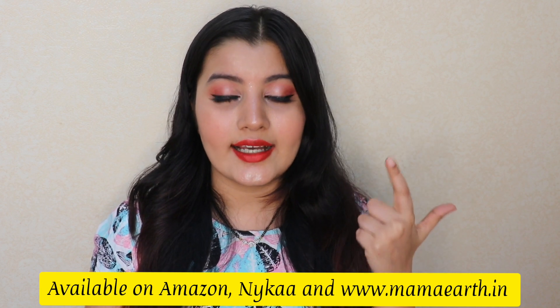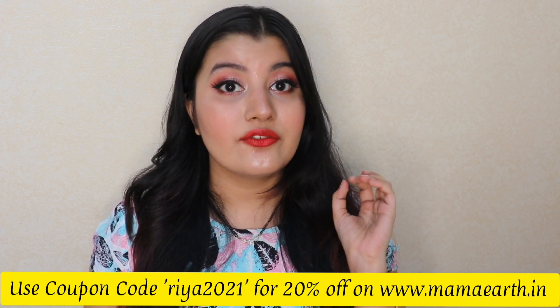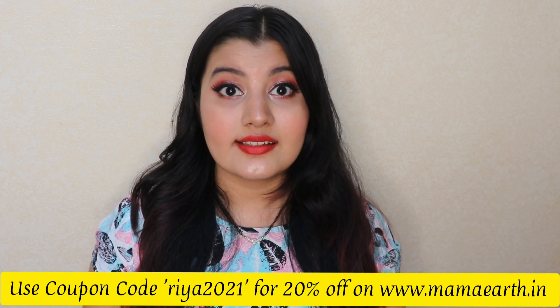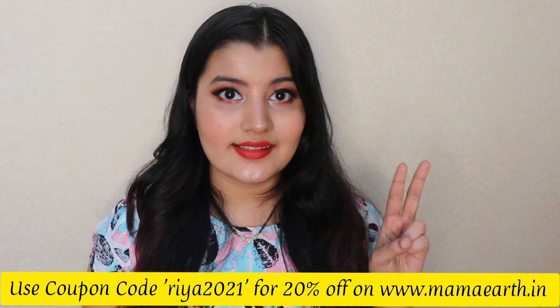If you want to purchase any of these products, I'll leave all the links in the description box below. They're available on Amazon, Flipkart, and Mamaearth's website. If you shop on Mamaearth's website, use my coupon code riya2021 to get 20% off. Also, whenever you place an order on their website, Mamaearth links your order to a tree they plant — they plan to plant more than one million trees by the end of 2025, making them a very environment-friendly brand.